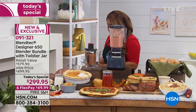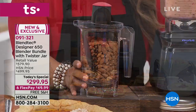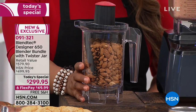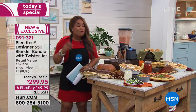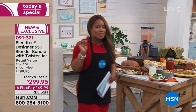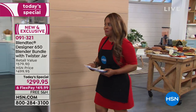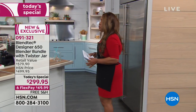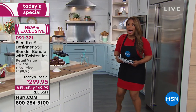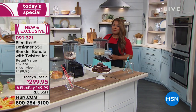You are going to get this additional jar with the spatula. This alone is $129, and it's coming with our today's special. We've got free shipping and handling. Our flex pay is $50 — I'm going to say it again, $50 — and we've got free flex pay. If you are looking for an amazing gift to give to someone, or if you're looking for the ultimate in a blender, today happens to be your day.